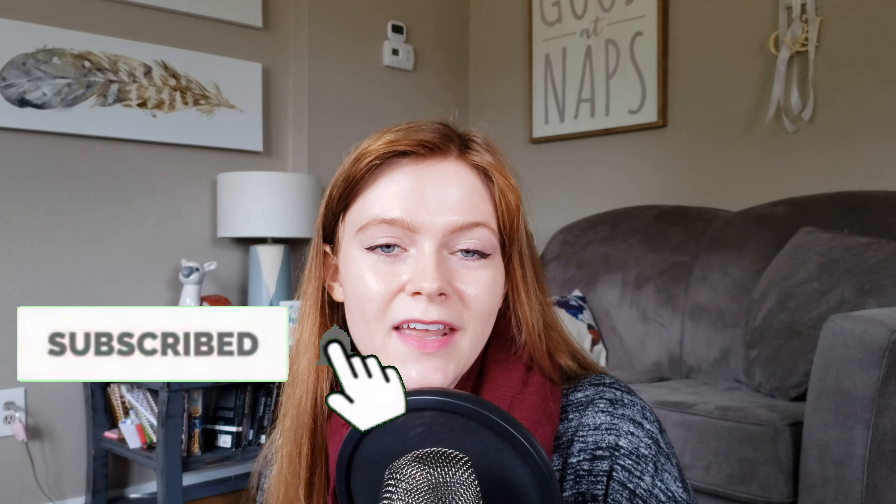Hello and welcome to my channel. If you're new here, my name is Emma McPherson, and welcome! Please like this video and subscribe if you enjoy it, and if you'd like to see more videos from me every Thursday, because that is when I post them.